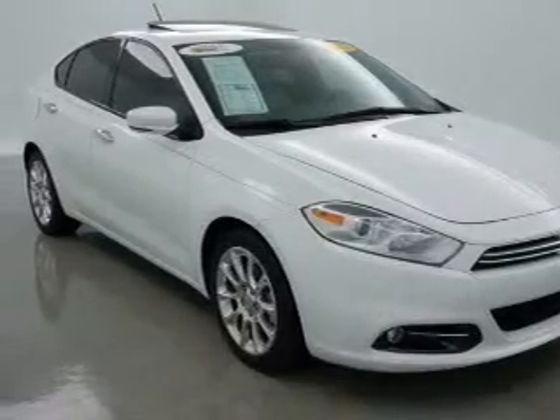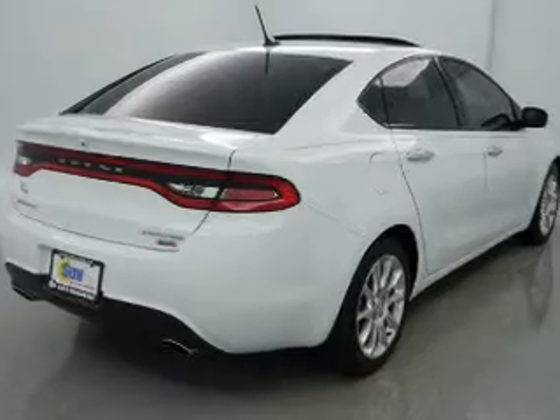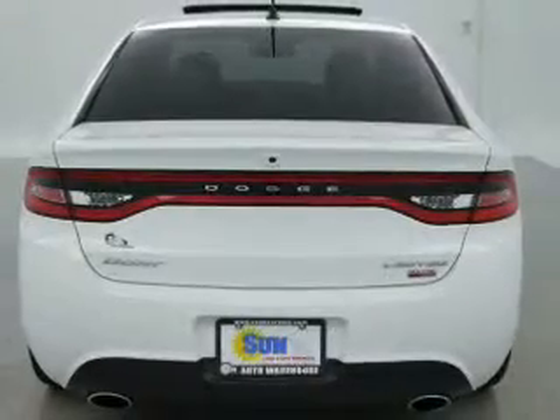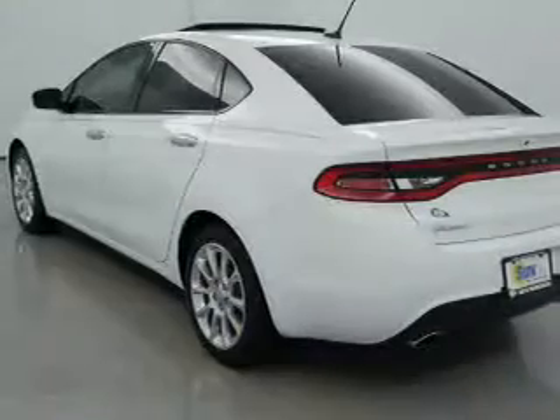The powertrain includes front-wheel drive with an efficient four-cylinder engine driven by an automatic transmission. Navigation included to help you get to your destination with ease. Premium wheels give a more luxurious look.